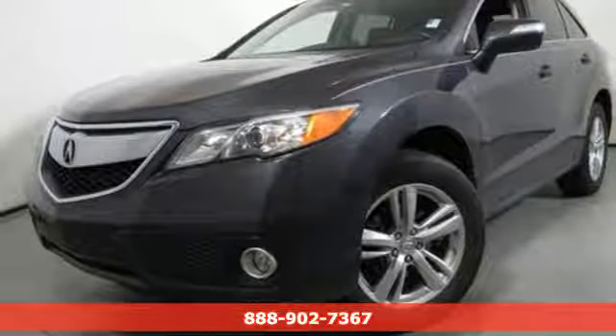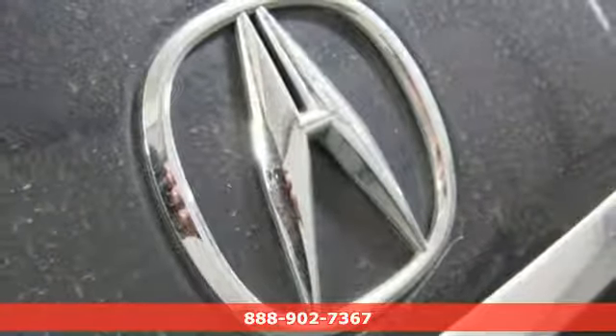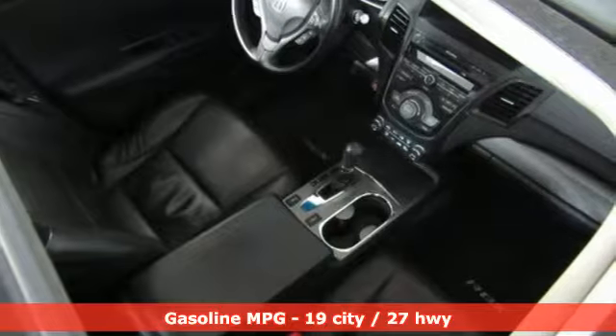Here's a 2014 Acura RDX. Acura has a legacy of innovation, a legacy that continues here. It's equipped for all your driving needs and wants.